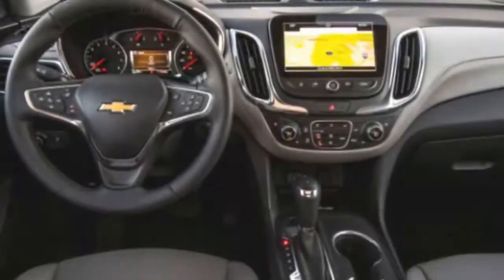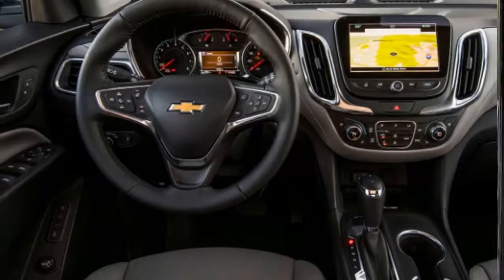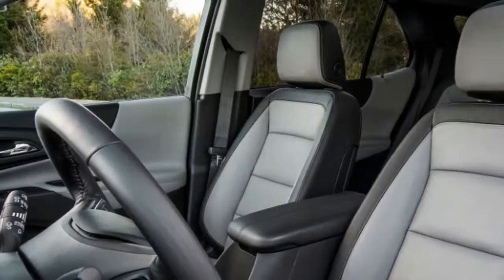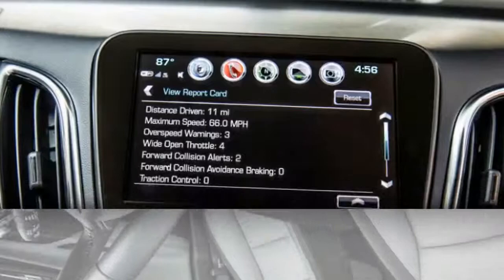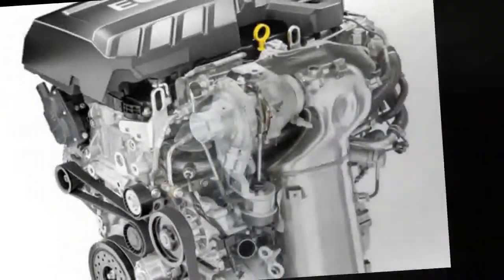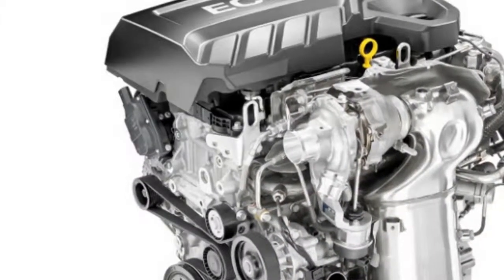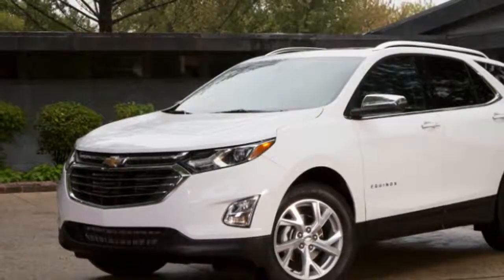Nor is it the least expensive Equinox — compared to a similarly equipped gas Equinox LT, it's a sizable $1,345 more. The Equinox diesel's 32 miles per gallon combined on the EPA test cycle beats the 1.5-liter turbo gas engine by 4 miles per gallon. And given real-world disappointment typical of small gas turbo engine efficiency, it's probably a greater advantage out in the real world. The gap is substantially larger compared to the optional 2.0-liter gas turbo inline-four.